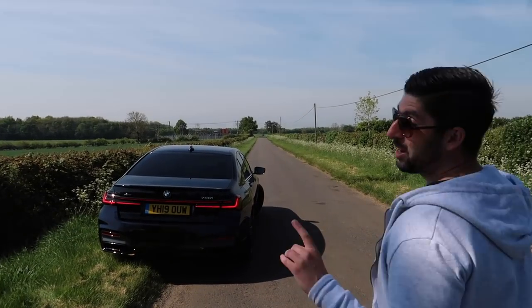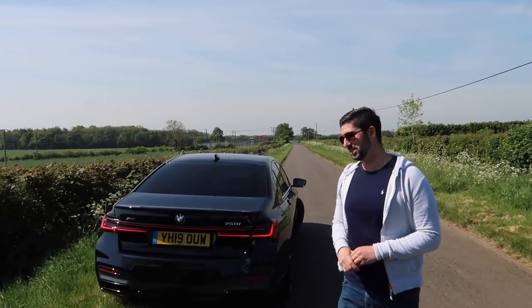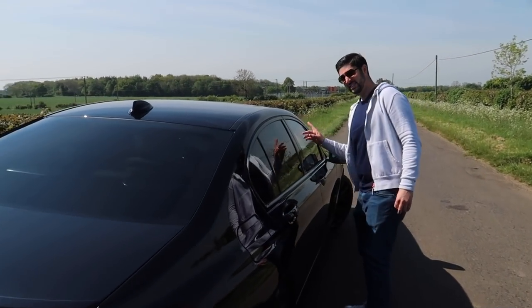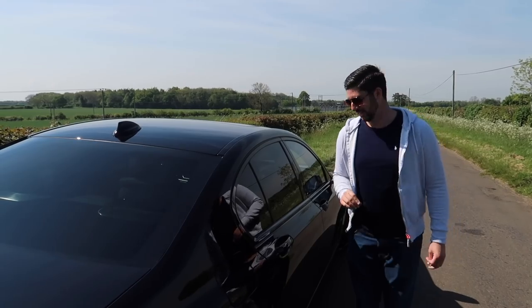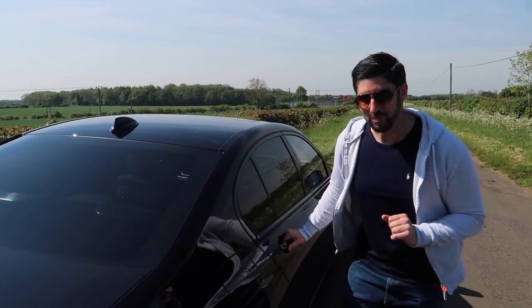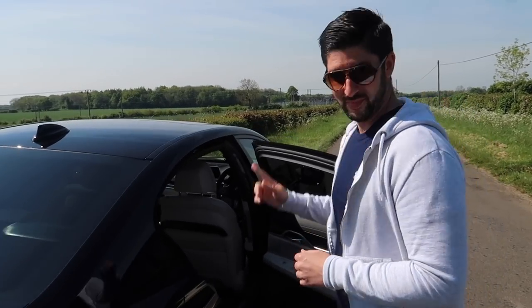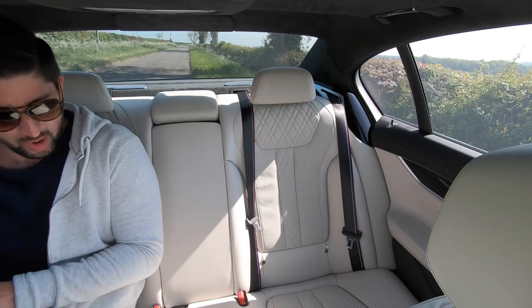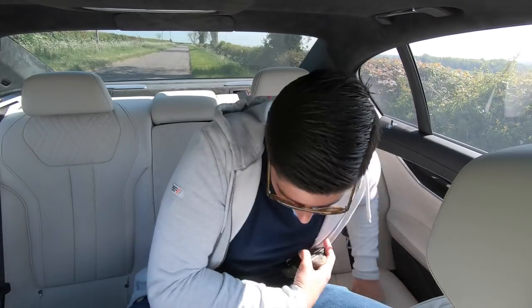Now we know all about the 7 Series, it's about time to see what this thing's like to drive. But I'm not going to drive it — this is all about luxury, so I've got a driver to help me out. I'm going to be chilling in the back. And wow, this is nice.